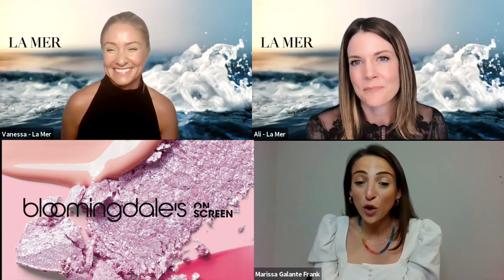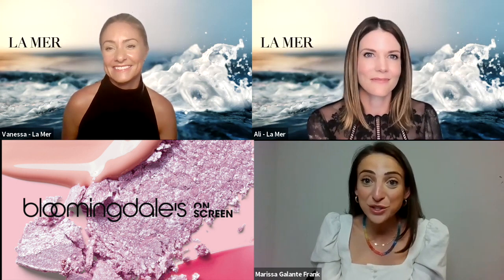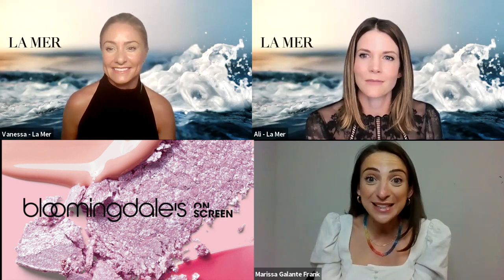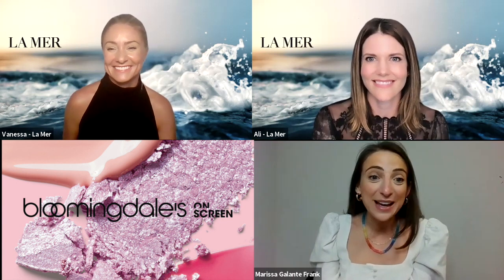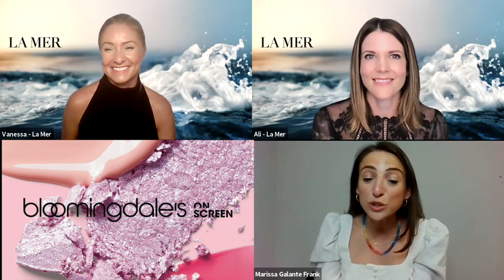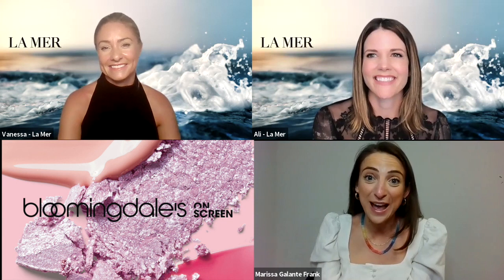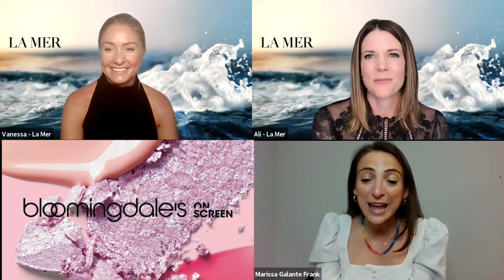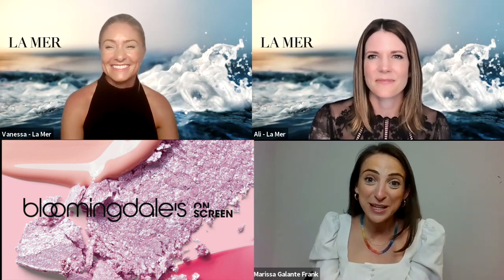Everyone at home, a reminder about the incredible gift happening right now — contact your La Mer counter and don't miss out on the three-piece gift with a $200 purchase. We will be sending a shoppable list of products from today's event later this evening. Be sure to follow Bloomingdale's to stay up to date on all the exciting events for the remainder of the week. Tomorrow's next event will be a conversation with Dr. Barbara Sturm, so feel free to tune in. Thank you so much to the La Mer team and everyone!